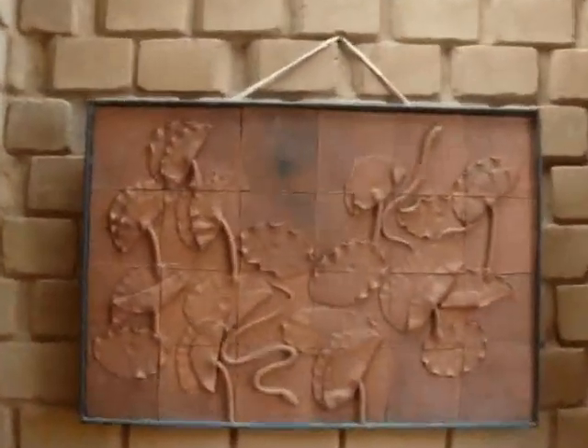Then we go up the steps. There's a nice terracotta computer up there.